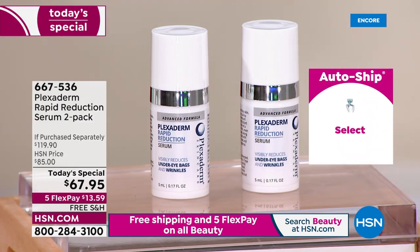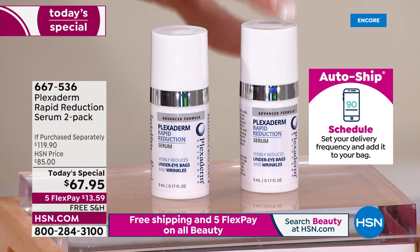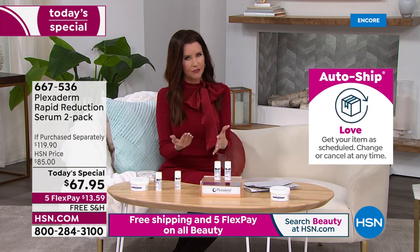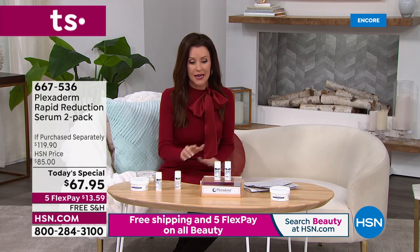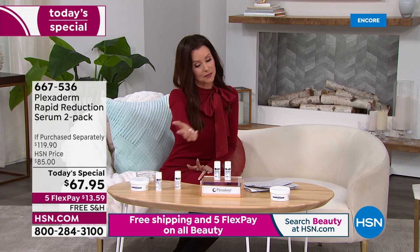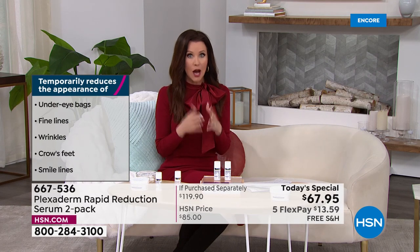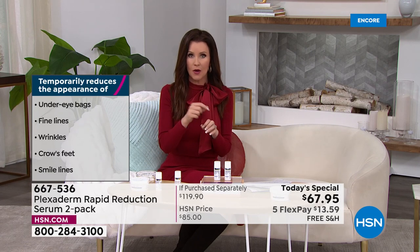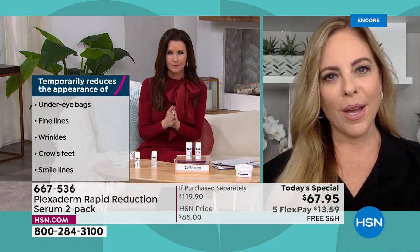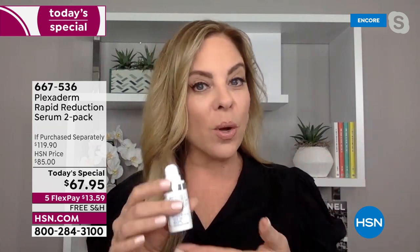Plexiderm helps you look on the outside how you feel on the inside. If you're 80 and feel 30, you want your face to reflect that. You've got your cute little outfit on, you look in the mirror and think — why? I'm not that old. Plexiderm is your instant real-life filter. It makes wrinkles disappear anywhere on your face, even your neck, makes eye bags go away and dark circles vanish.